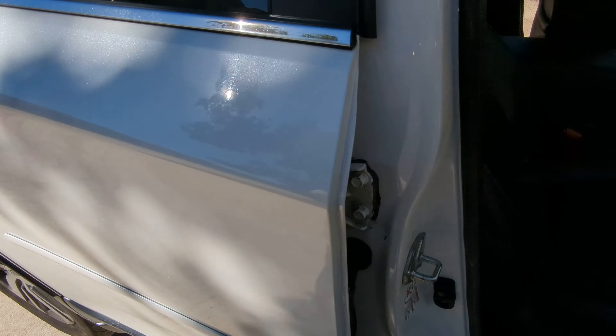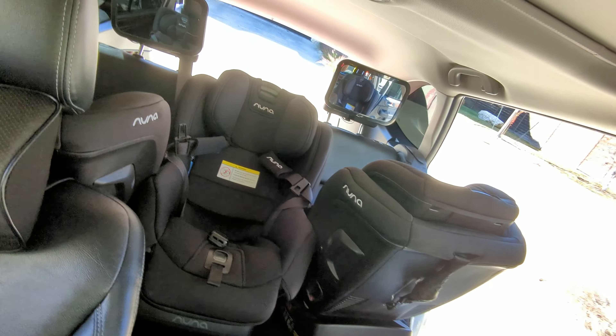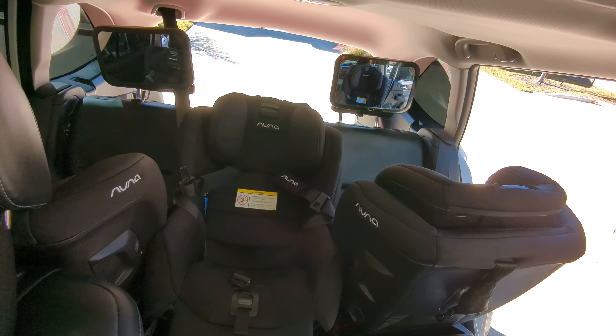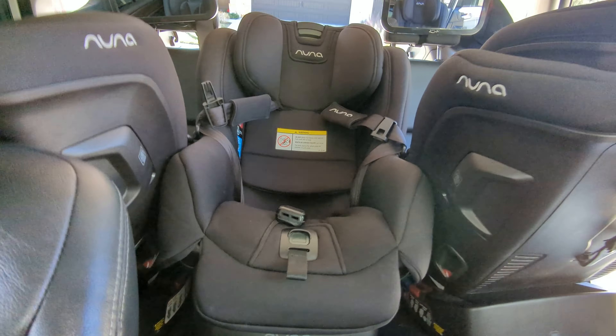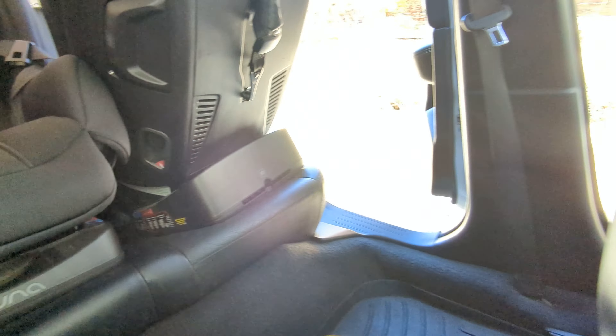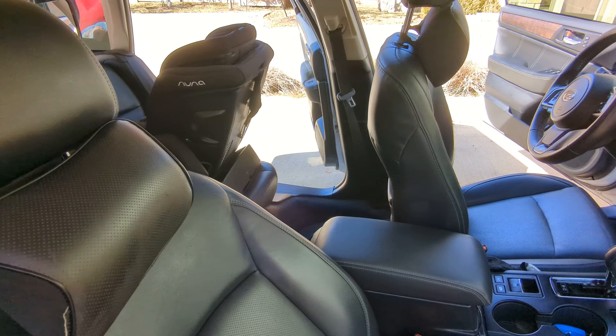We didn't want to get another car. We've got three kids that each need car seats. You can put either two rear-facing and one forward-facing, or one rear and two forward, but I don't think you could have three forward or three rear — I think then you might run into some issues. But it works just fine.